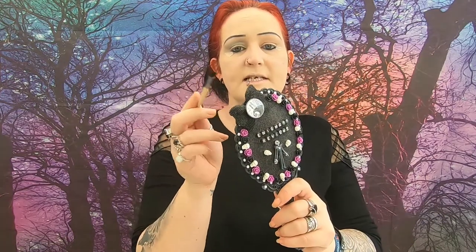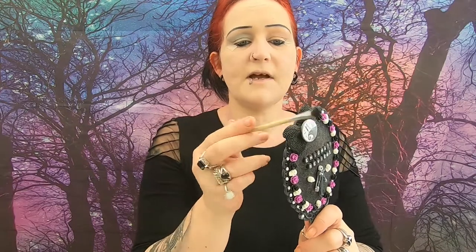You don't want too much fallout when you've already applied your base makeup. Tap that out, then just use a little fine brush — I'm using a tiny little detail brush. I'm going to go into the outer corner and shade it out, then take it above the crease and just mark out where you want it to go.